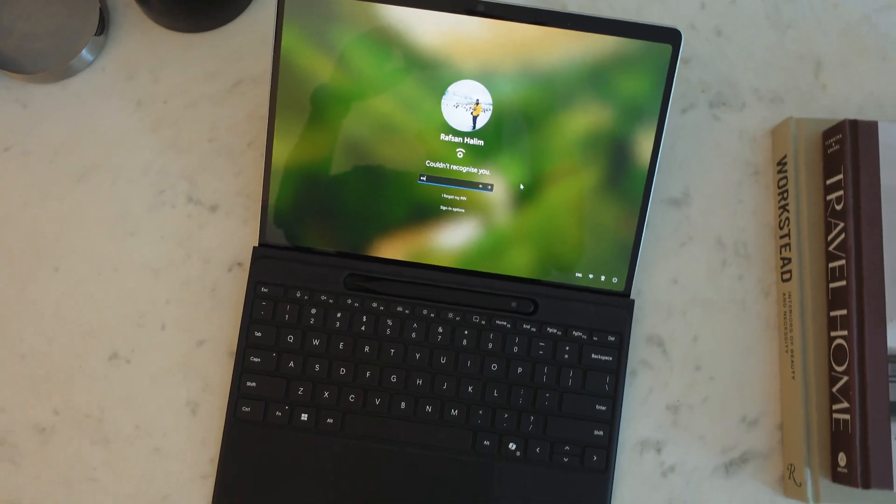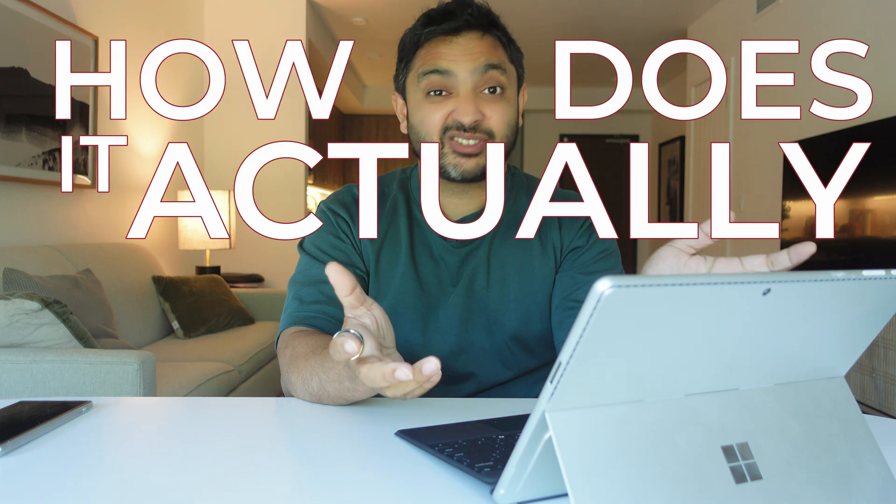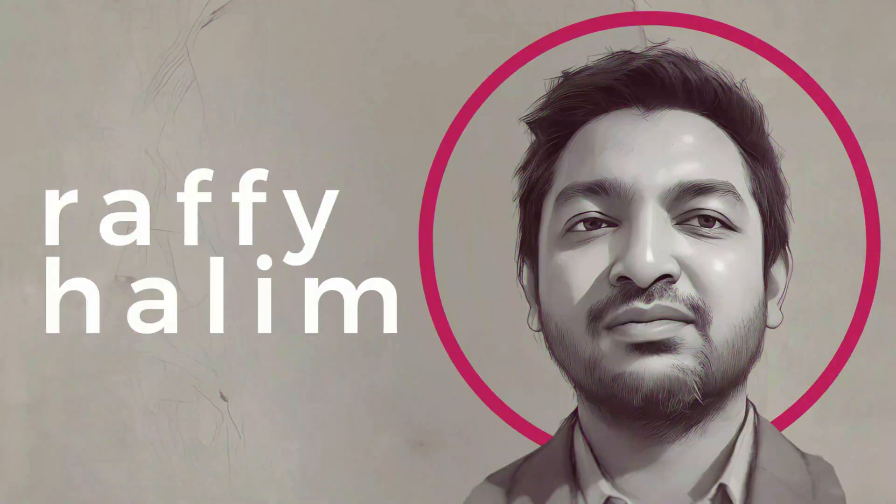The Microsoft Surface Pro 11 has been out for a month now, and I thought I would take you through the good, the bad, and the slightly weird about this new device and why I still think it's one of the best Surface products to date. This review isn't going to be heavy on the specs or benchmarking — this is more of a how does it actually perform day to day.